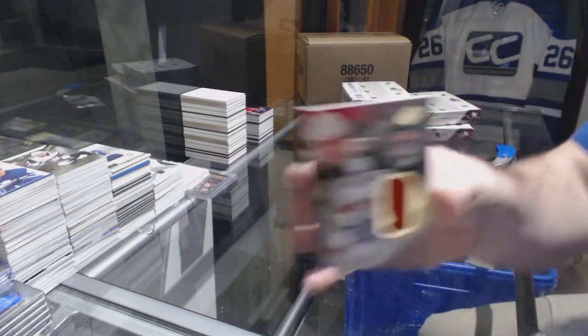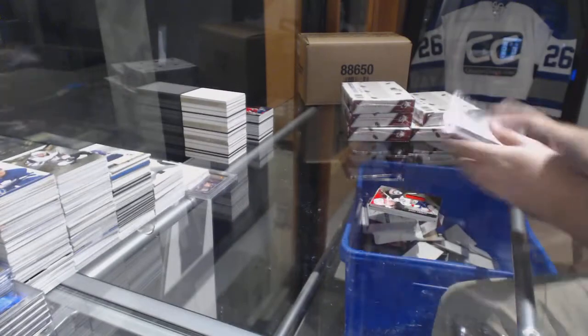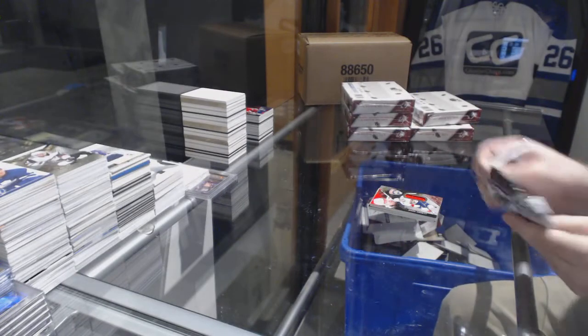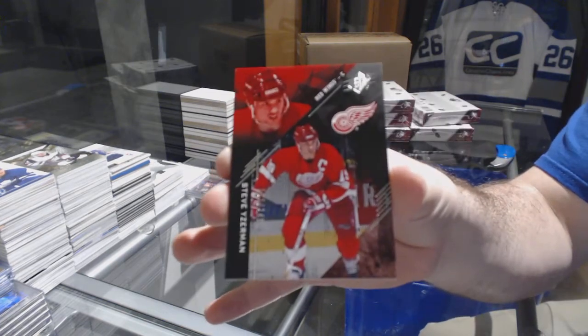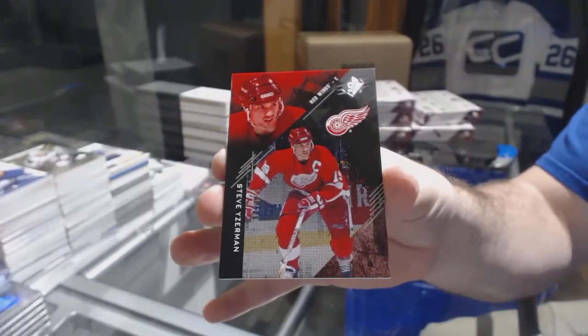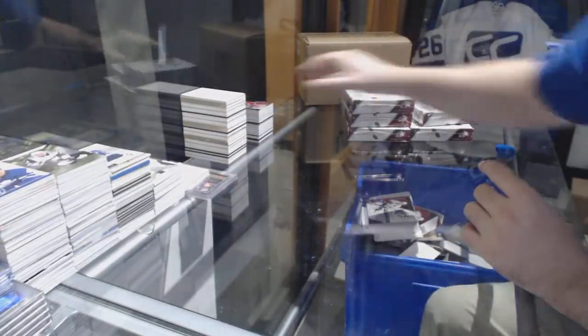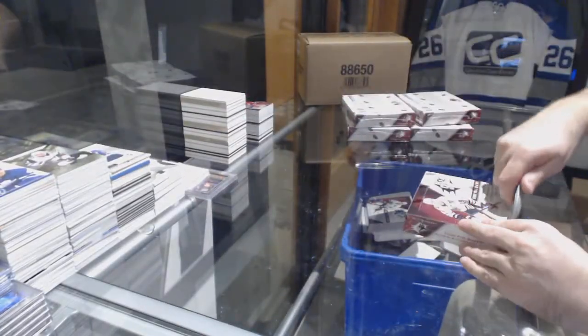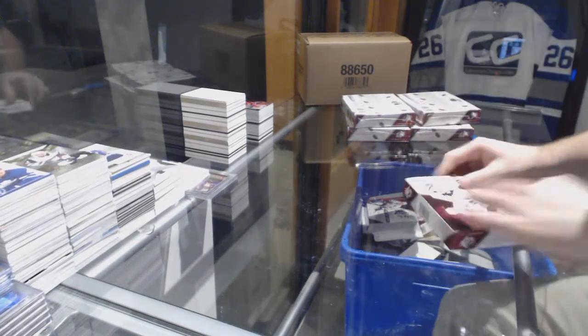For the Florida Panthers, Rookie Jersey /299, Owen Tippett. And for the Red Wings, Steve Iserman — it's TVY 2.9. That's crazy.